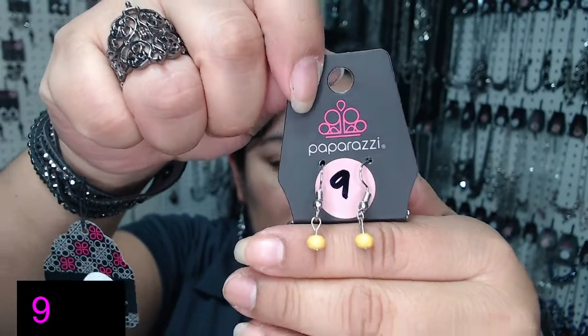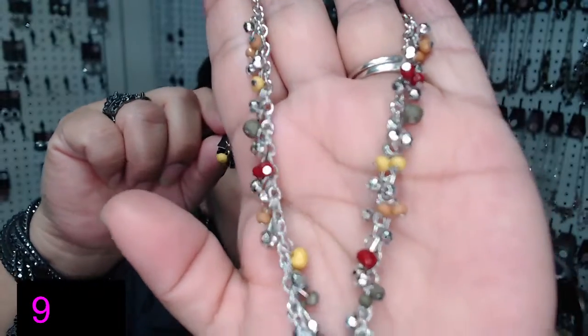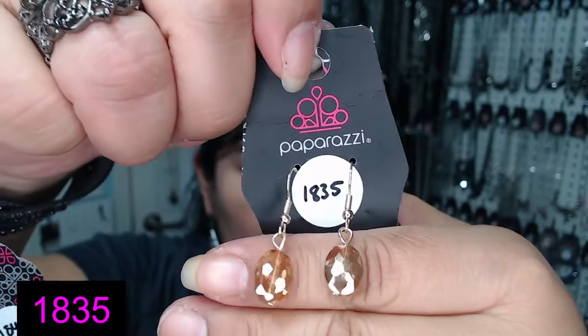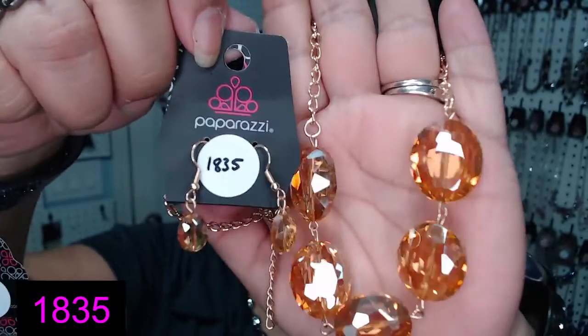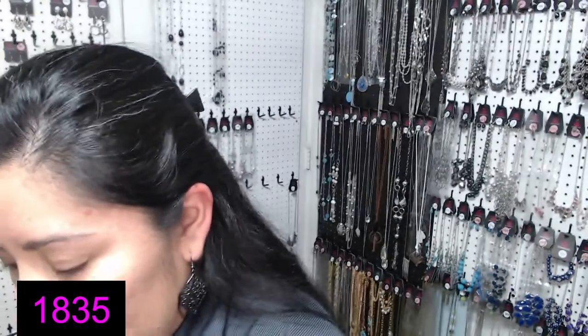El número 9. Here are the dainty little yellow earrings — number 1835. Like a champagne, golden yellow — y color oro. Look at these beautiful beads. I love that it has the texture, so it kind of gives it that shine. 1835 — and that's my last one in that style. Es el último que queda en ese estilo.